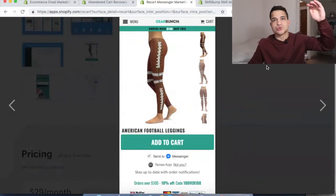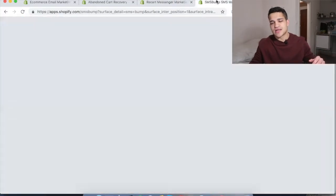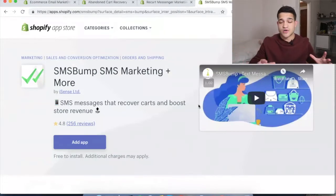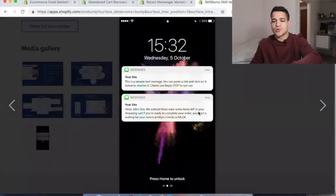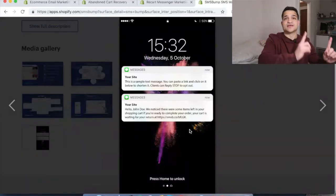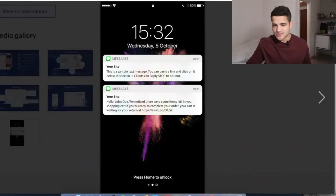It has huge open rates compared to email and is going to get you more sales than email for sure on your Shopify store. Now the one that I absolutely love — and I've met the CEO of this company, and they're not paying me for this video at all — is SMSBump. It sends a message directly to their phone. I'm gonna show you right now: it actually sends an SMS saying 'We noticed that you left some items in your cart. If you want to complete your order, you can go ahead at this URL.' I just started it today for a client.